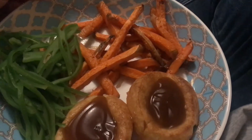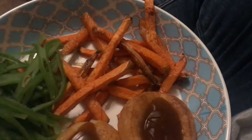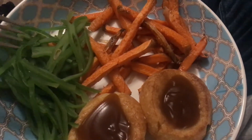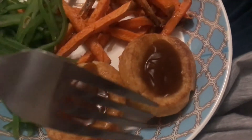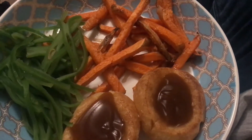I know this is like the most random meal ever, but I've got sweet potato fries, sliced green beans that I like — still crunchy — two Yorkshire puddings with some gravy, and that's what I'm having at nearly twenty past nine at night.